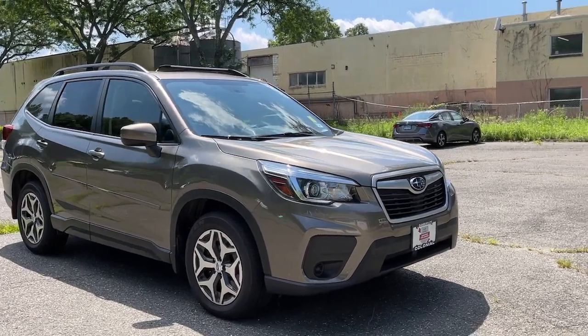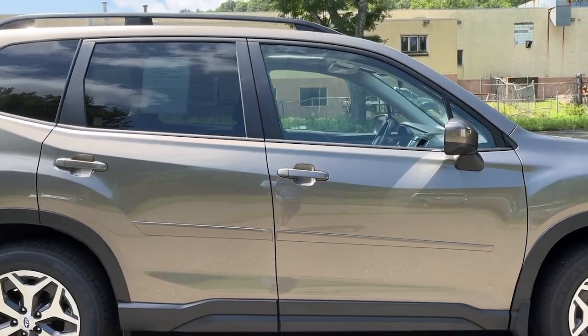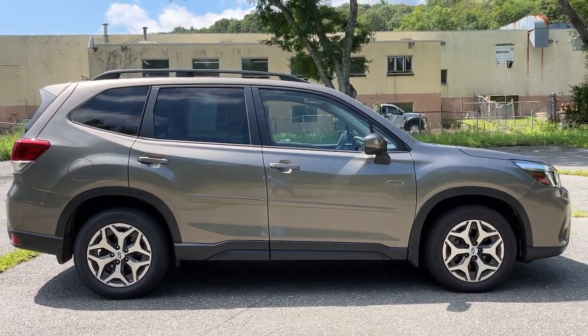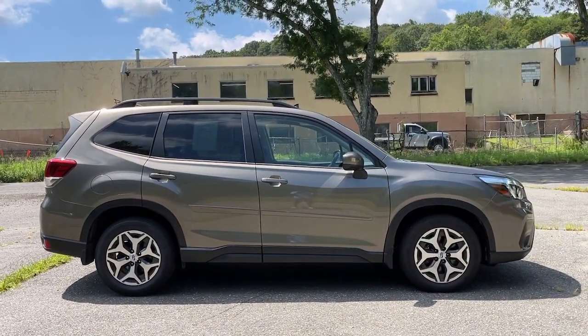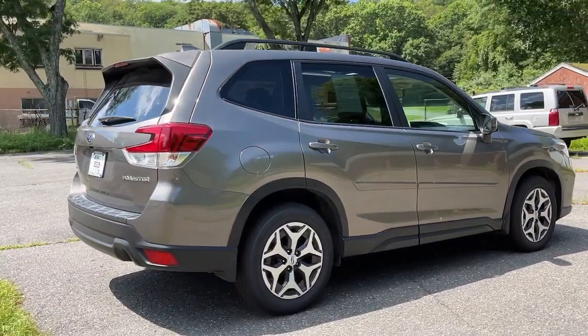Get acquainted with the 2020 Subaru Forester. With less than 25,000 miles on the odometer, this vehicle stands out from the rest. Enjoy a tour of this Subaru Forester, the compact SUV that's relaxing to drive.